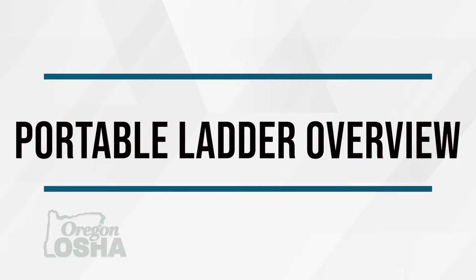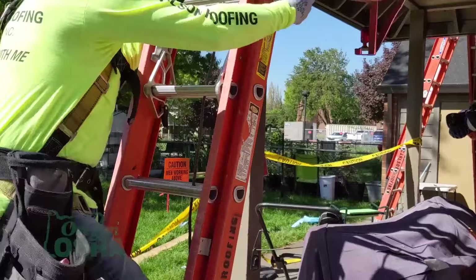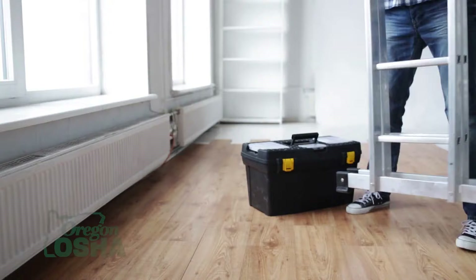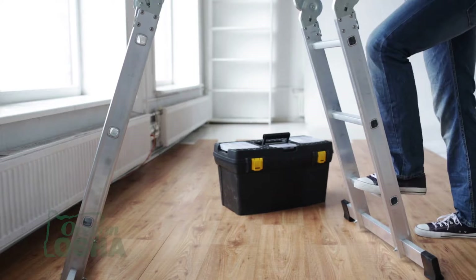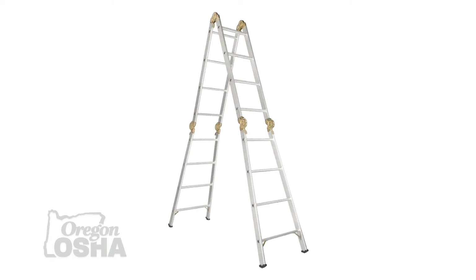A portable ladder is a ladder that can readily be moved or carried, and usually consists of side rails joined at intervals by steps, rungs, or cleats. Oregon OSHA has additional rules for portable ladders that apply to both non-self-supporting and self-supporting ladders. A self-supporting ladder stands on its own when erected without assistance from external structures. Step ladders, double front ladders, platform ladders, trestle ladders, and articulating ladders set up in step ladder mode are examples of self-supporting ladders.